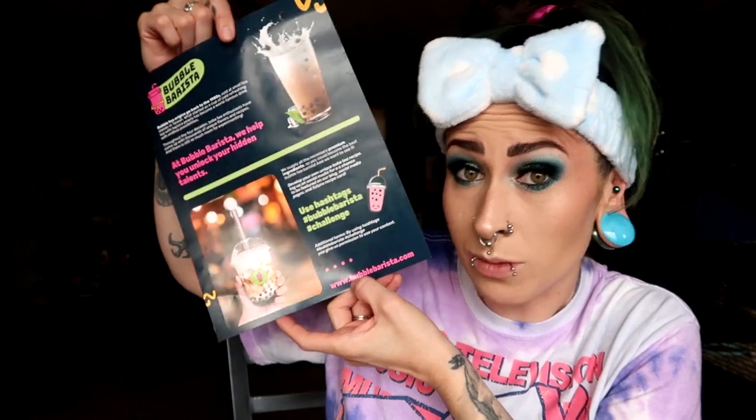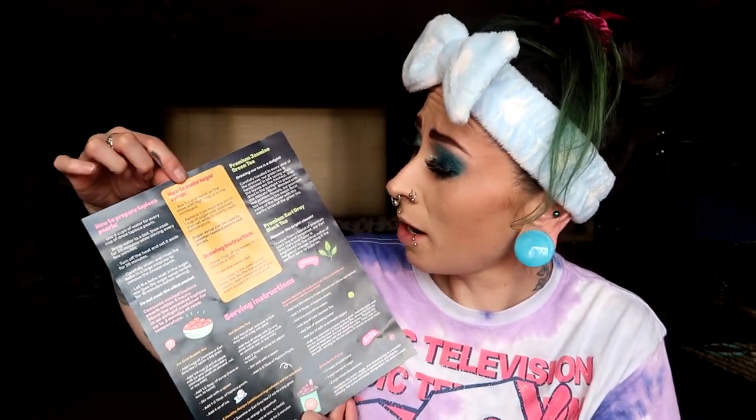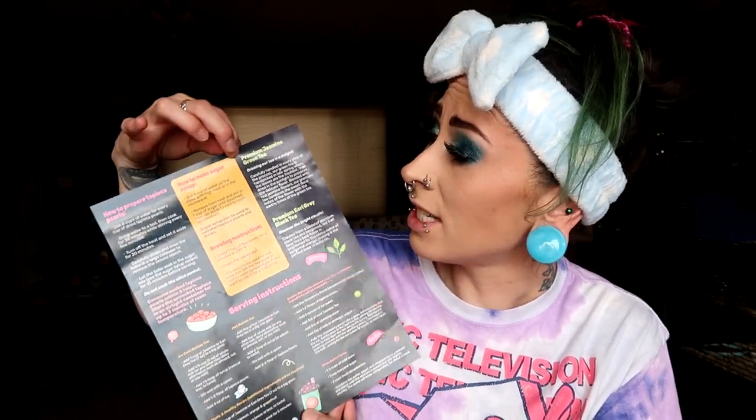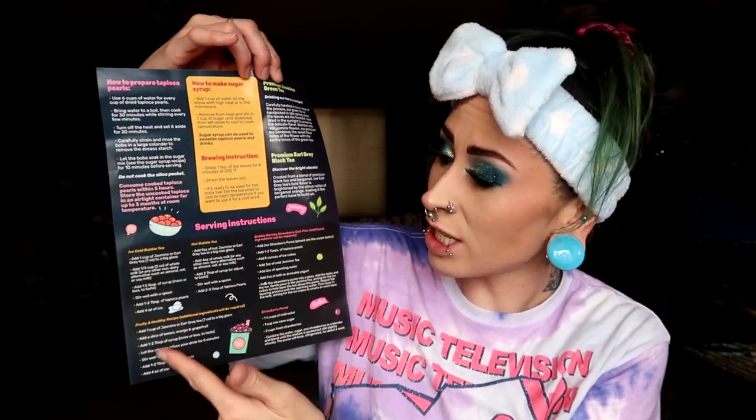BubbleBarista.com is where I signed up. The directions cover how to prepare the tapioca pearls, how to make the syrup, brewing instructions for the tea, and serving instructions for both jasmine green tea and Earl Grey black tea. I'm doing the iced bubble tea version — you can do hot too, but I'm going with ice. I'll need to brew the tea and let it cool to room temperature first.